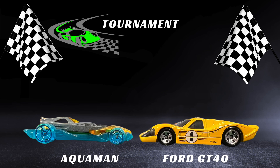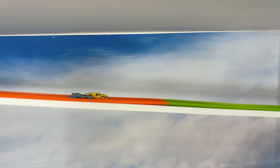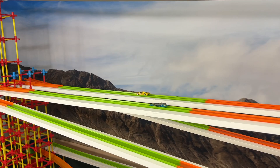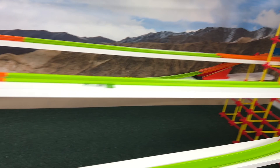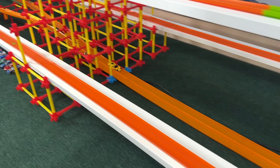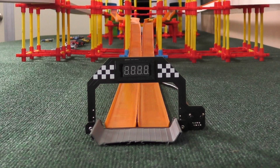The time was 21.90. Next up we have Aquaman versus the Ford GT. These two cars are more similar in terms of shape — they're both more sleek cars. Aquaman is starting to lag behind the GT. The GT is doing a good job enduring for the remainder of the race. Aquaman is having a hard time catching back up. GT is a little slow through the corner, but Aquaman wasn't able to do it — the GT will advance.